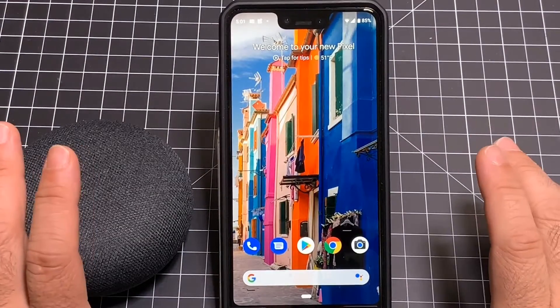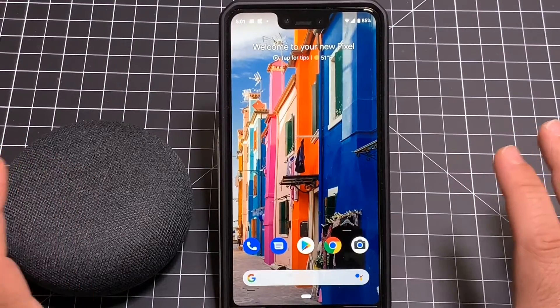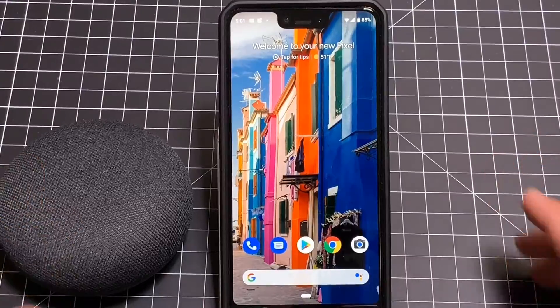Hey guys, CBP Man here and today we're going to take a look at Google's brand new update to the Google Home that really transforms the way you control all your smart devices in your home. Let's check it out.